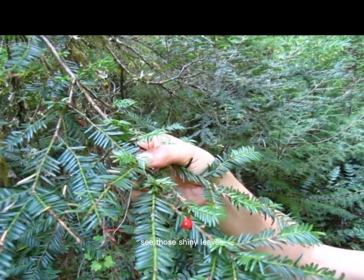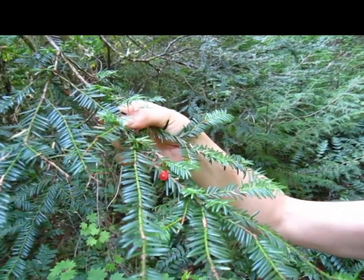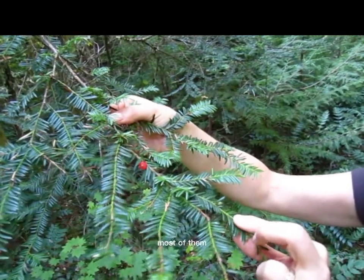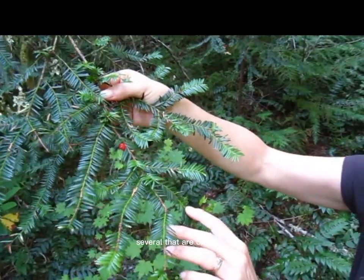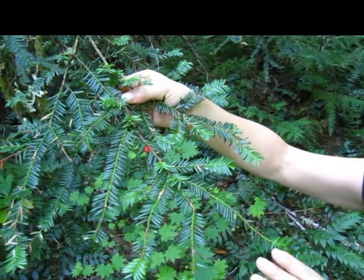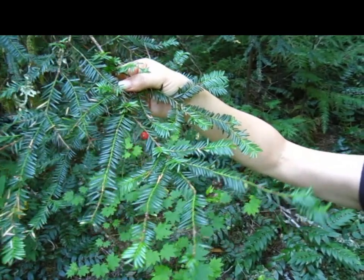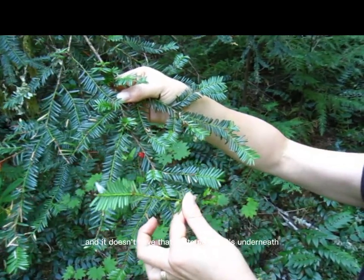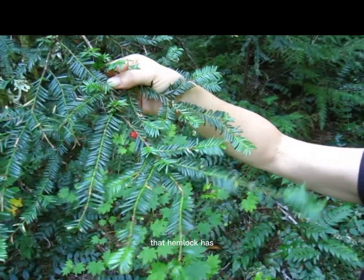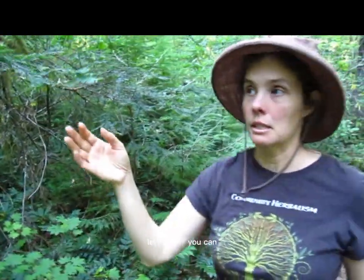See those shiny leaves and this very lime green extension here? The needles are opposite of each other — most of them — and then there'll be several that are opposite and then a few that are just kind of stragglers on one side. It's a very flat leaf, but that's very similar to hemlock. And it doesn't have that white part underneath that hemlock has. I'll grab a hemlock — there's some hemlock right at our toes here.